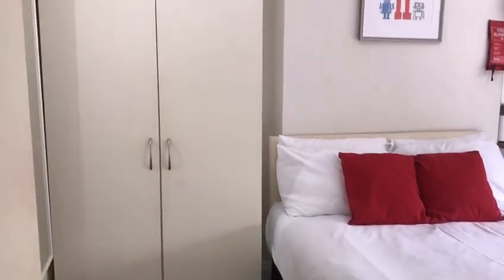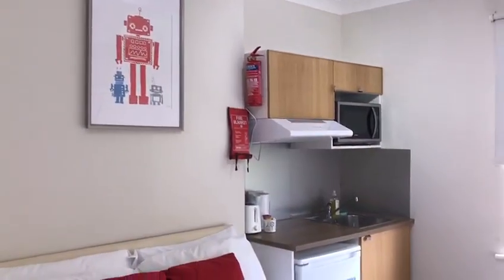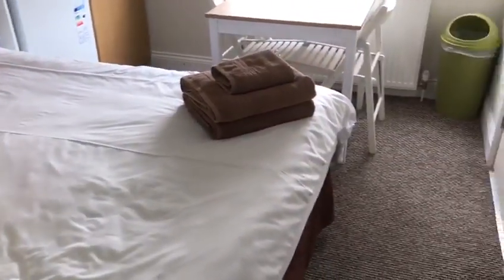Studio number 13 is a well-maintained studio available to rent for a single person or for a couple.